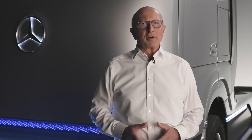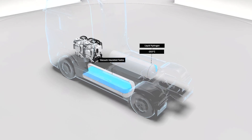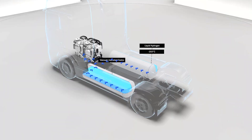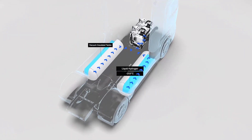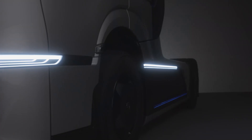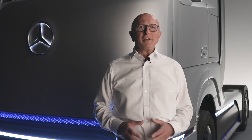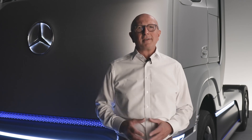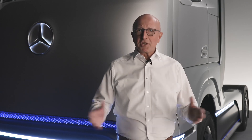Let's get more into detail and take a closer look at the example of our concept truck. There are two stainless steel liquid hydrogen tanks on board, each with a 40 kg capacity. The tanks are a real high-tech component — they are vacuum insulated and maintain the hydrogen at minus 253 degrees Celsius, only 20 degrees above absolute zero. In order to generate energy from liquid hydrogen, it is first heated and then flows in gaseous form into the fuel cell system.